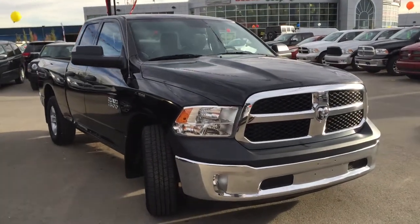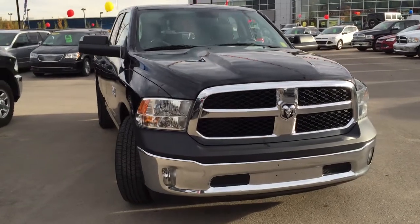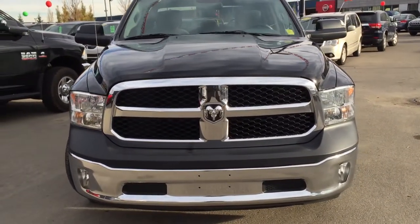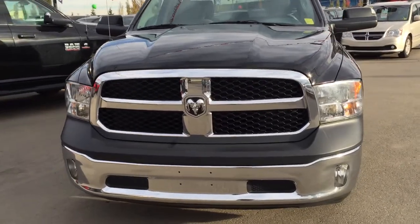Under the hood you have a 3.6 liter six-cylinder VVT engine. On the front of the vehicle we've got great chrome details including a chrome bumper and grille, plus your daytime running lights and fog lights.